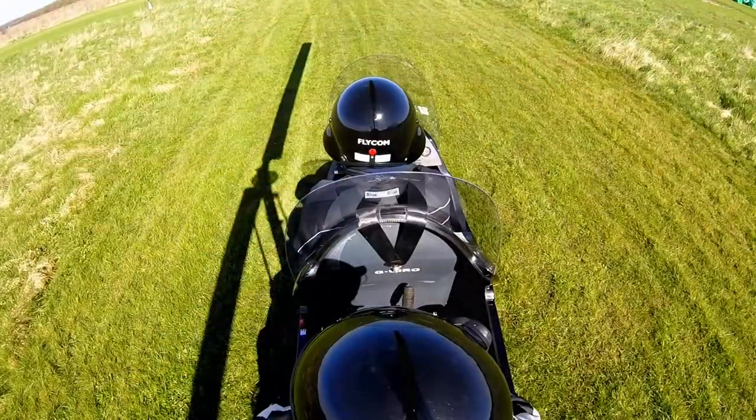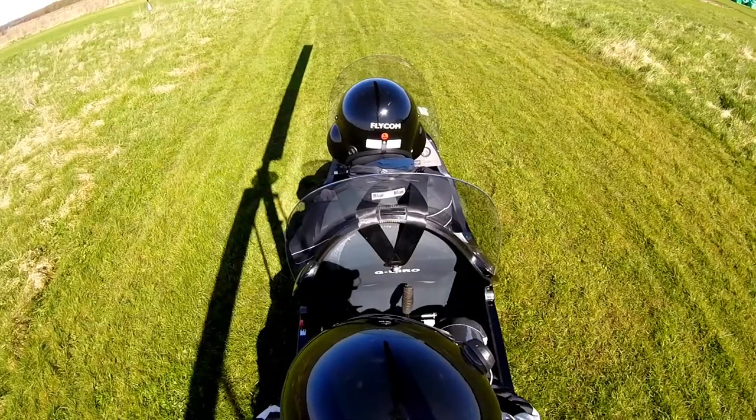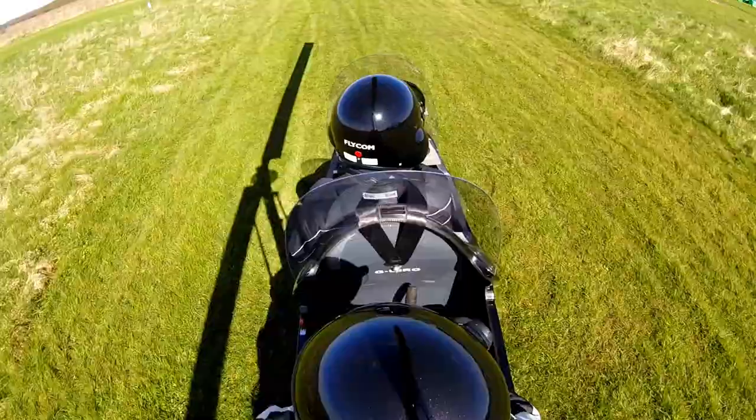Ashkoff traffic, Trafalcopter Golf Uniform India Romeo asks at the hold, preparing to enter line of runway 27, Ashkoff. Ok, clear on approach.